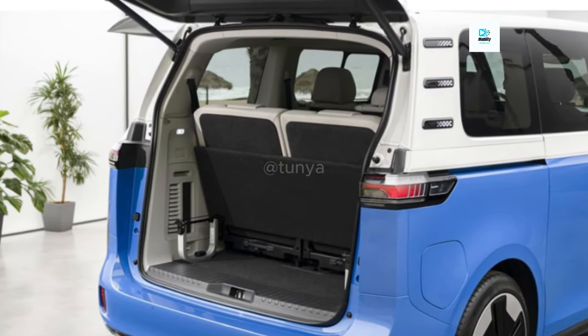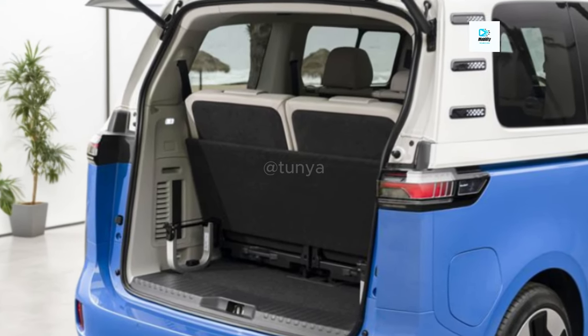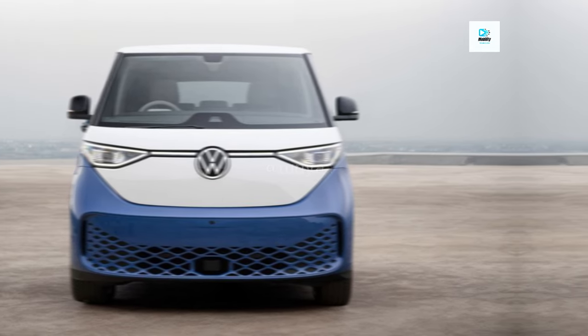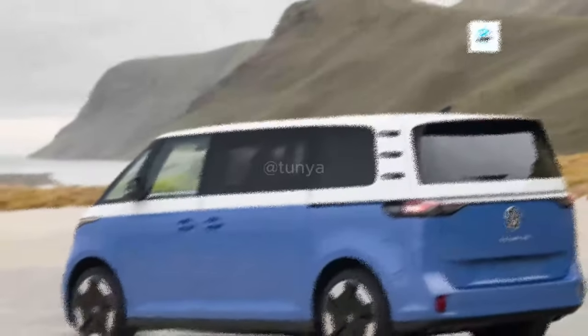Volkswagen's Modular Electric Drive MEB platform, which presently supports corporate products including the Audi Q4 e-tron SUV and the VW ID.4 crossover, will power the ID. Buzz. America will only receive a long-wheelbase passenger ID. Buzz, although Europe will receive both a commercial and passenger version of the vehicle.